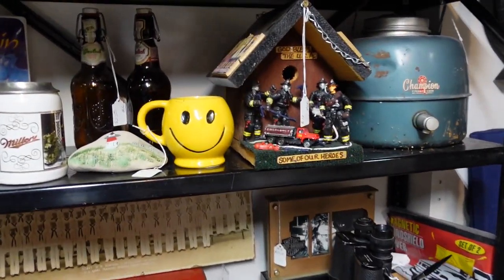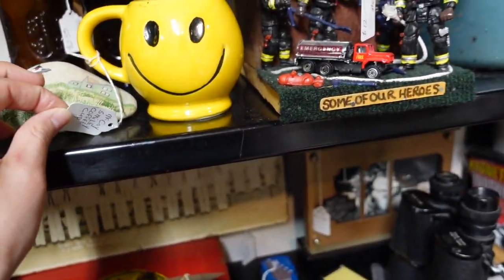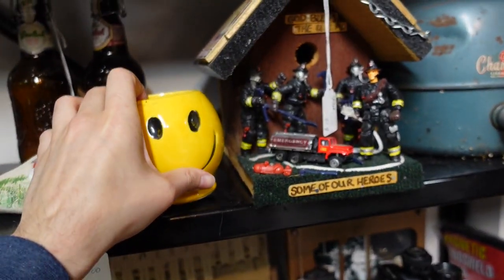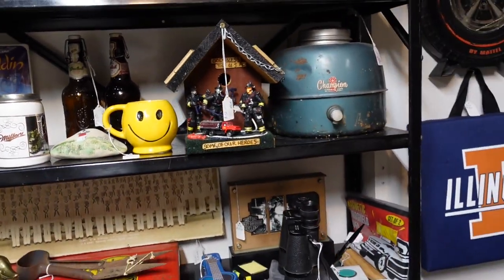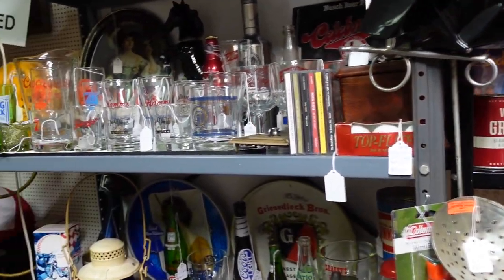There's a smiley face mug - this might be McCoy based on this number, maybe it is. And it is - that's McCoy! People like those smiley face mugs. I've had to find one at a cheap price - I might be inclined to get one if I find it at a not so bad price, but that's not today.